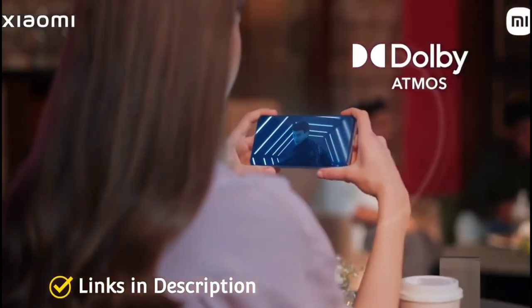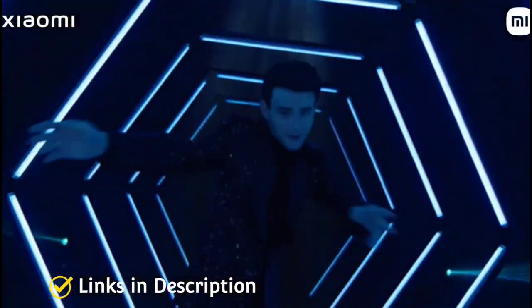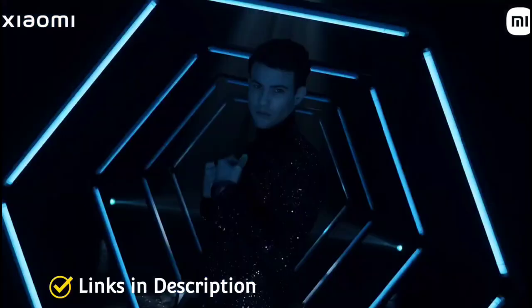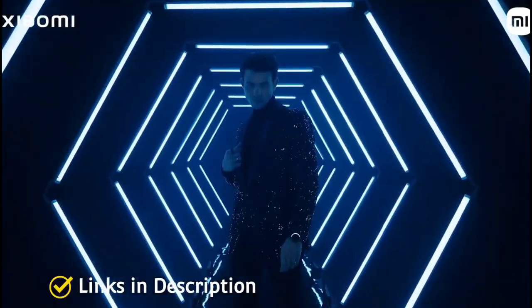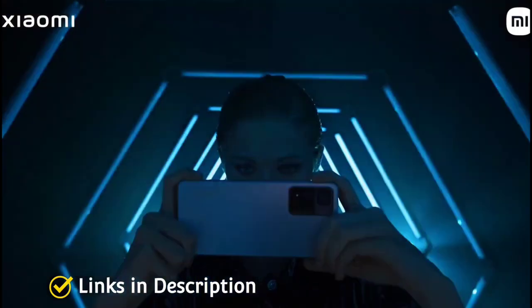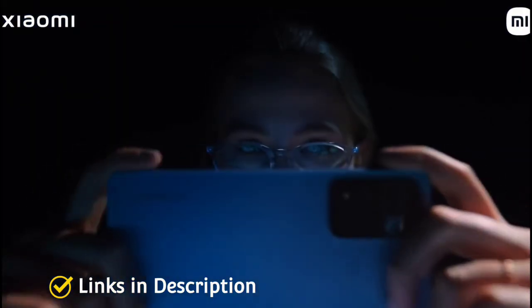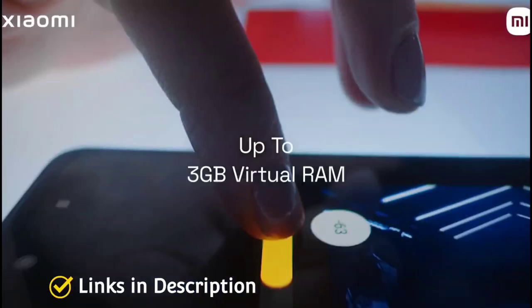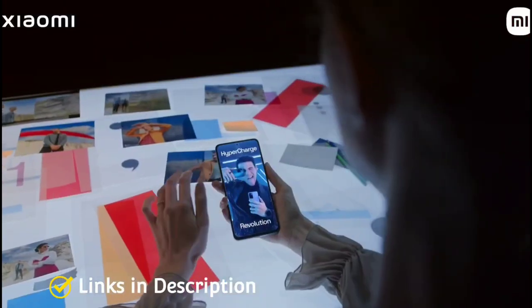The smartphone was launched in attractive colors: Pacific Pearl, Purple Mist, and Steel Black. It is priced around 27,000 rupees in India. In the international market, the equivalent Xiaomi 11T Pro or Xiaomi 11i variants are available for around 400 dollars.